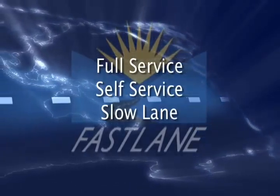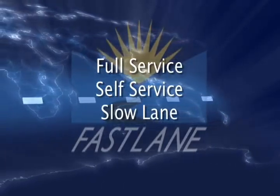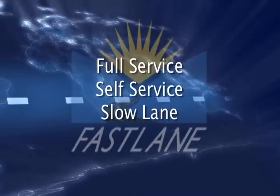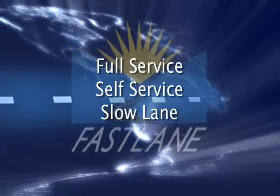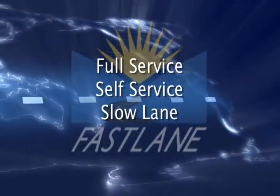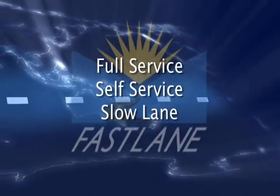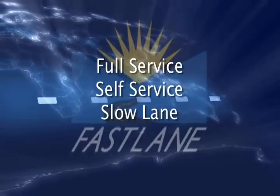With Fastlane, you can choose between three options: Full Service — a professionally managed computer with a standard image; Self-Service — you are trained how to manage the Fastlane standard image yourself; and Slowlane — you maintain the college-provided hardware and software image, licensing, and non-compliance liabilities yourself.